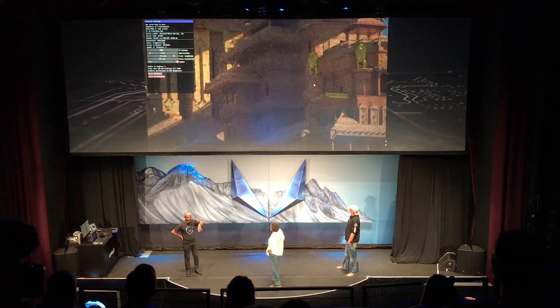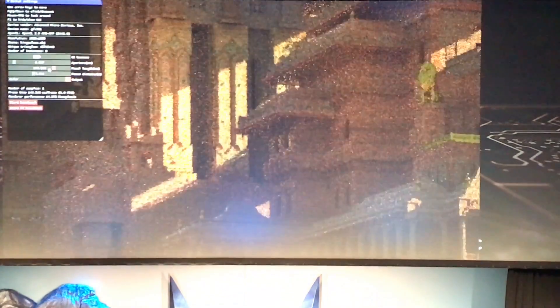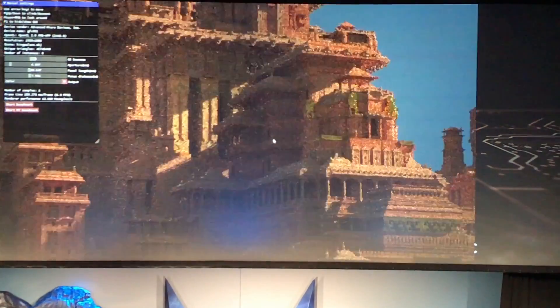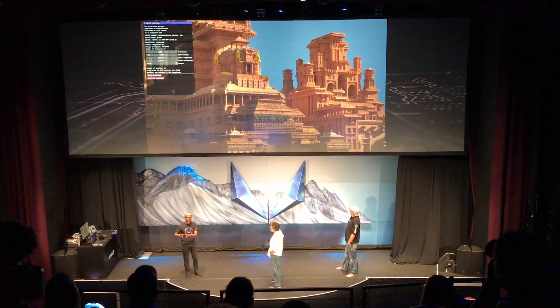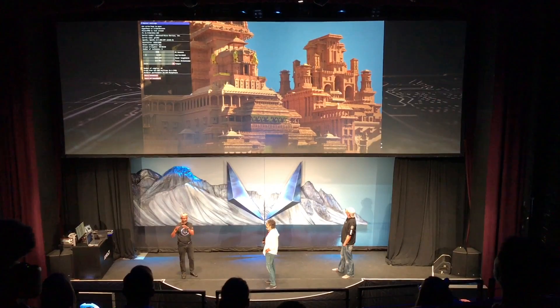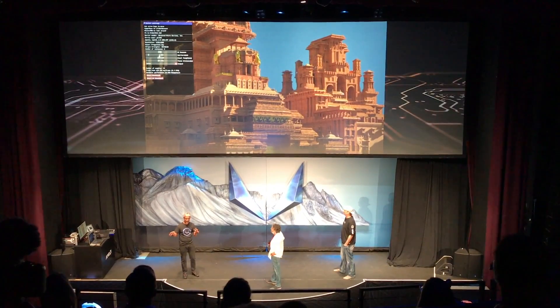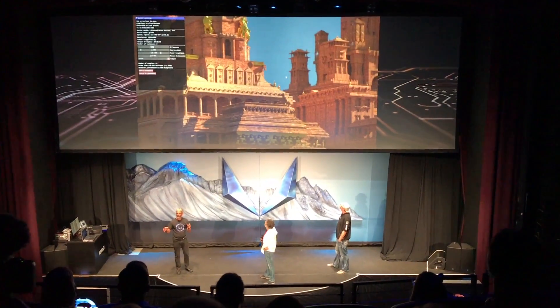Now, if the studio in India that worked on this — if they are watching this real-time, they'll be crying with joy. Trust me. They break it up into many small little pieces to work on this. I have never seen — and trust me, I know the studio very well — they've never seen this entire dataset loaded on a single workstation.